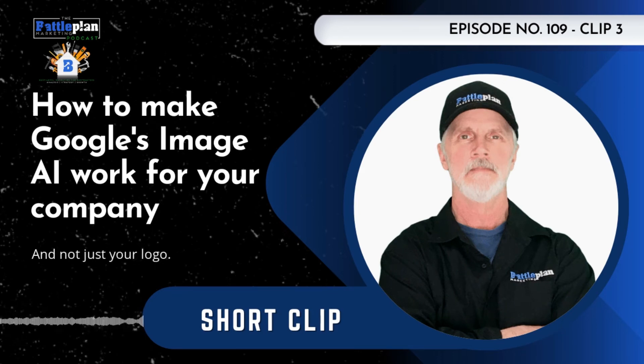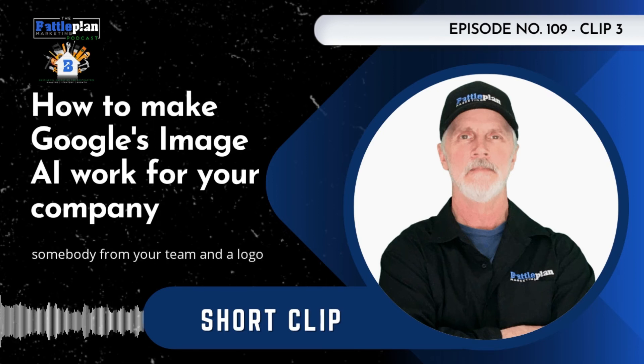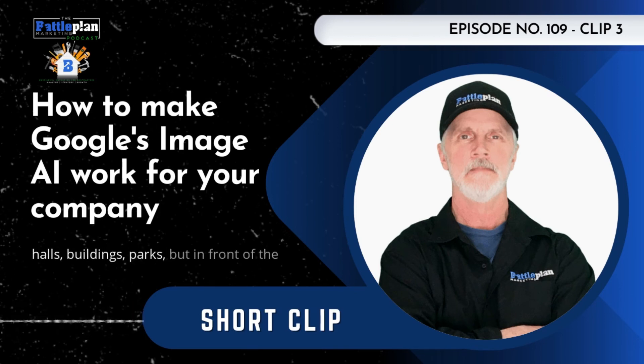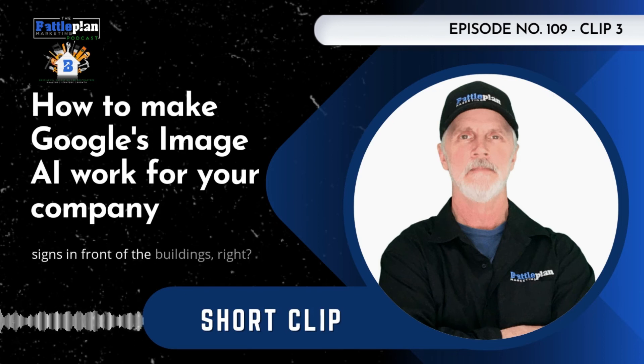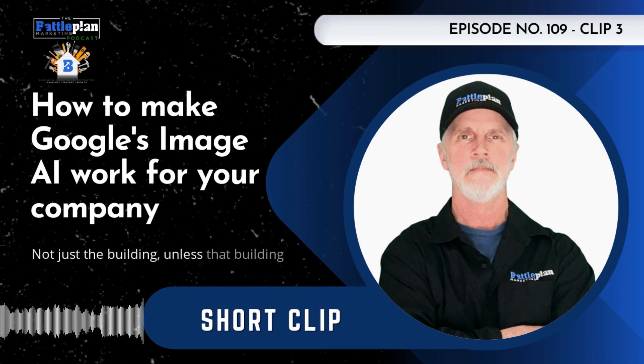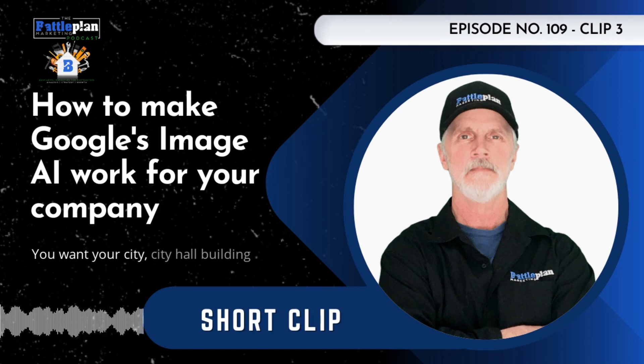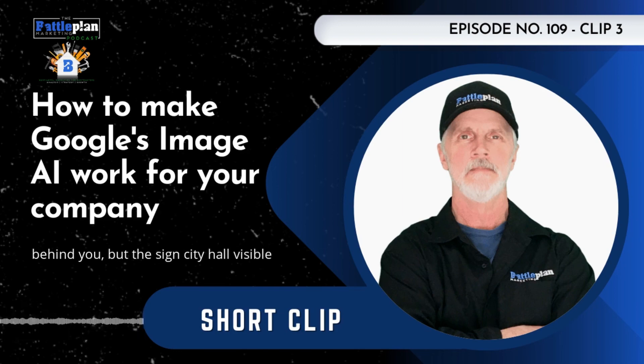And not just your logo — places and things, too. Google can also recognize city landmarks and city hall buildings, so take advantage of that. How about images of your team in logo wear in front of those local landmarks, city halls, buildings, parks — but in front of the signs in front of the buildings, not just the building. Unless that building is super unique and extremely well known to that city, you want your city hall building behind you, but with the sign 'City Hall' visible as well.